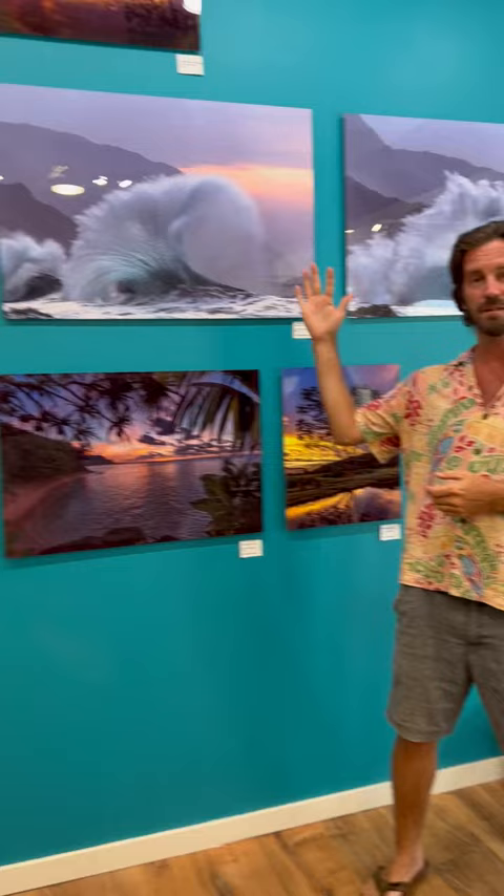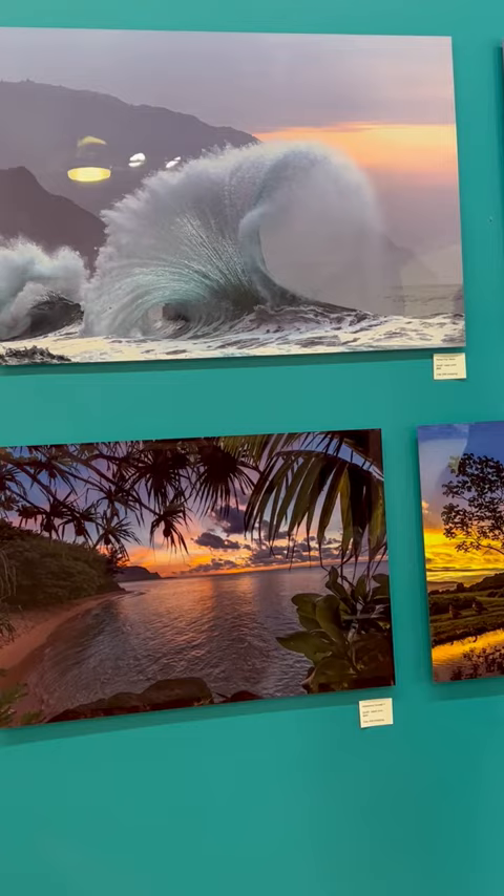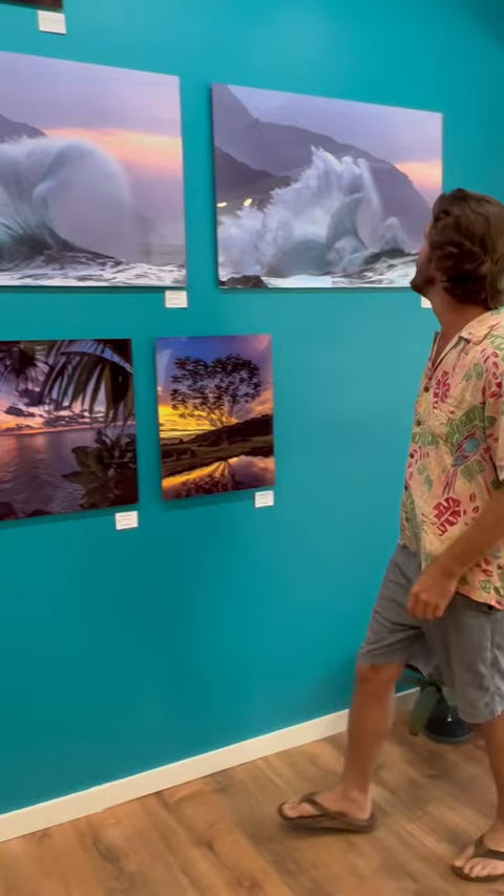My favorite part of shooting them is getting the crystalline water rather than a big foaming explosion. If the waves are too big, it'll be foamy. If it's just the right size, you get this nice crystal appearance. A lot of people say it looks like glass, it looks like frozen water, and a lot of people see lots of other things in the shapes.